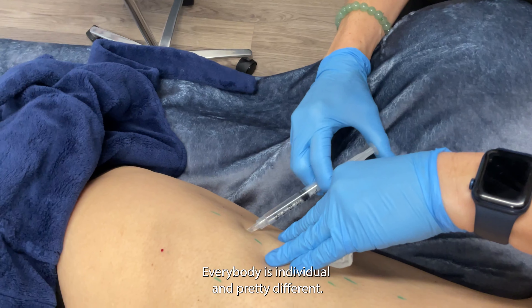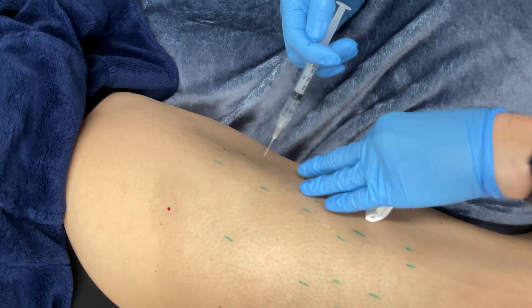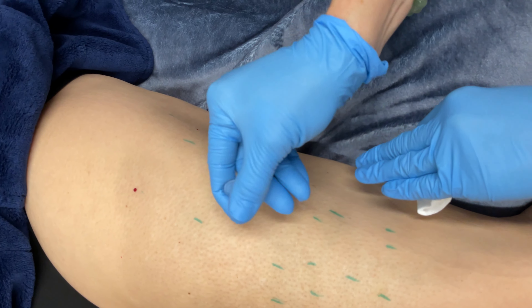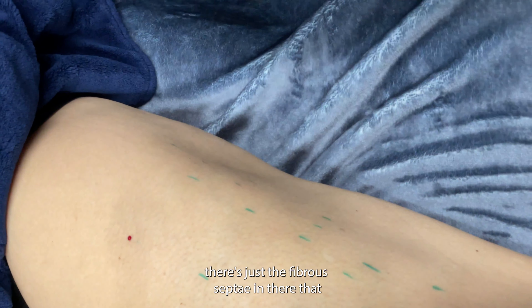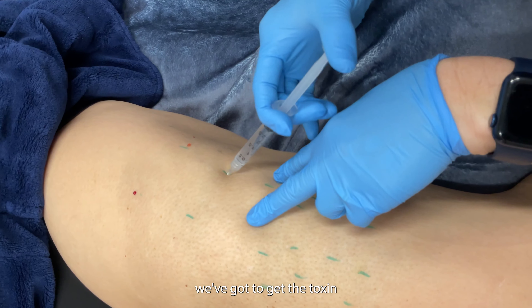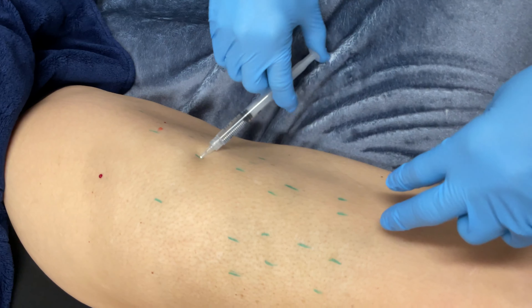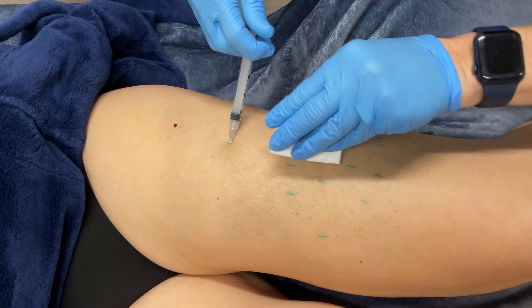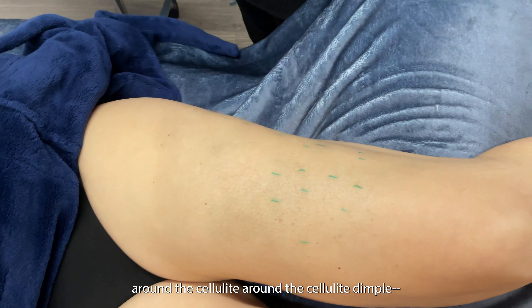Everybody's individual and pretty different. You can see I'm working the needle around in there — there's just the fiber septa in there that we've got to get the toxin surrounding. In order to do that we've got to inject at five points around the cellulite dimple, or within it really.